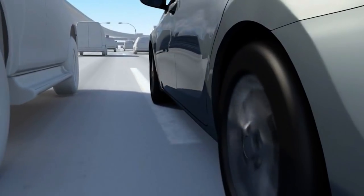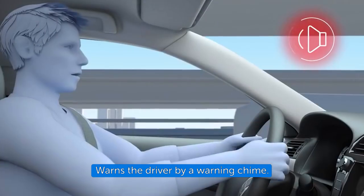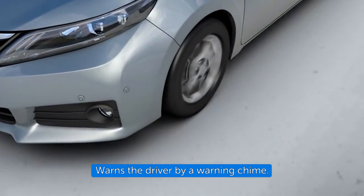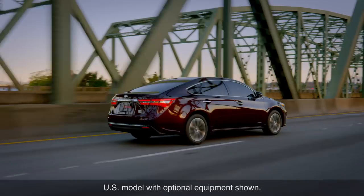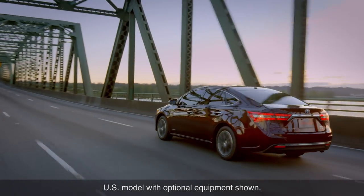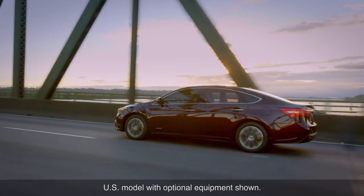When the alerts occur, the driver must check the surrounding road situation and carefully operate the steering wheel to move the vehicle back to the center part of their lane. If the vehicle intentionally crosses lane markings with turn signal operation, Lane Departure Alert is not activated.